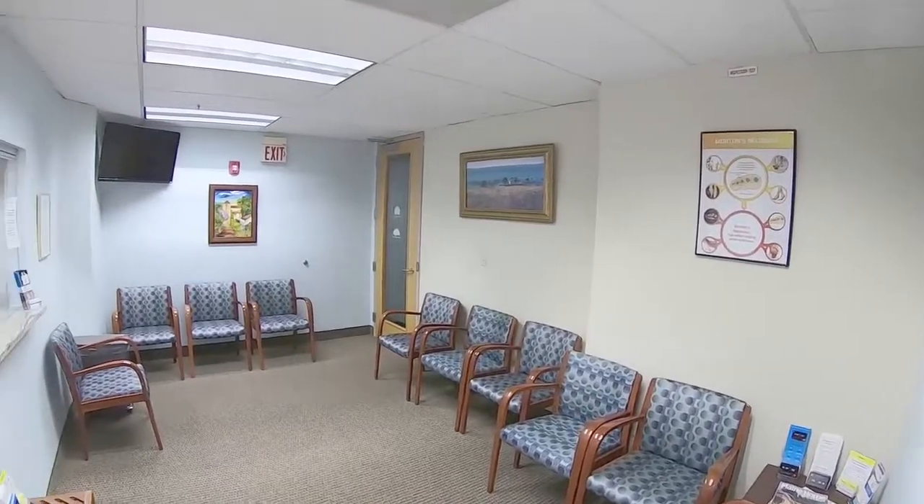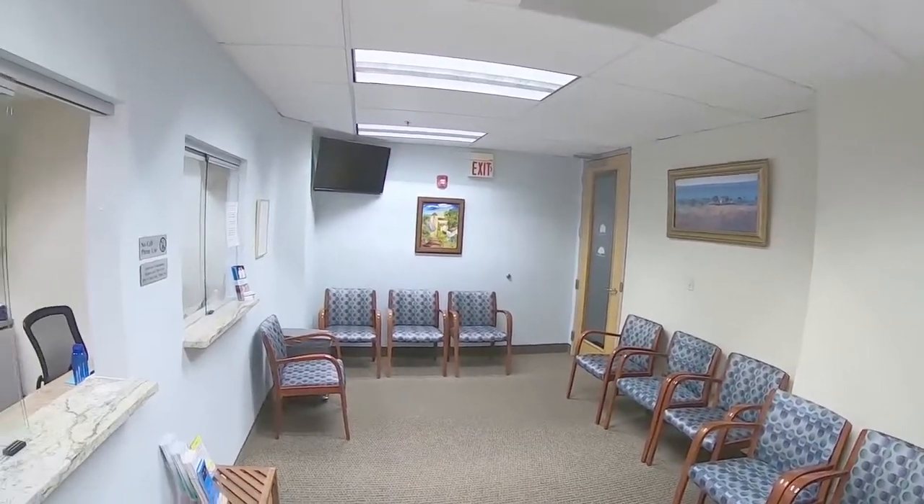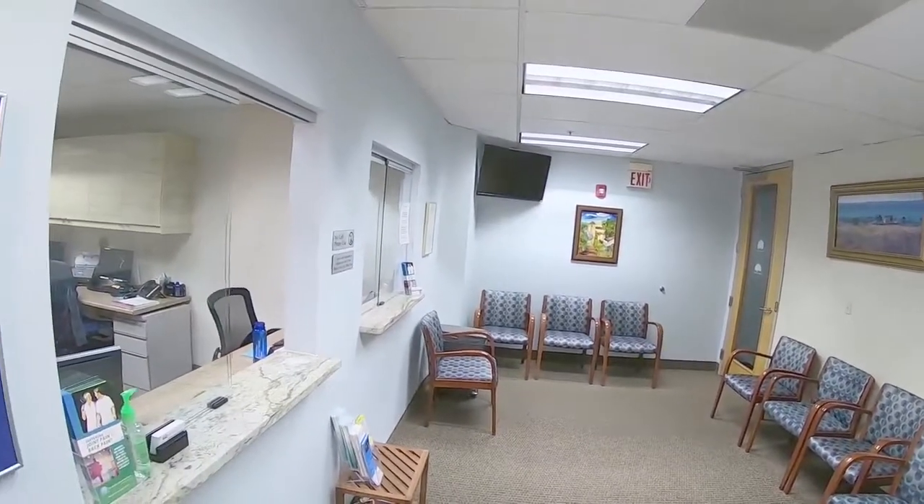This is our waiting room, and you'll be greeted here by our reception staff. You'll check in and complete forms, and when ready, you'll be shown to an exam room, and then you'll meet with our medical director, Dr. Janet Pearl.